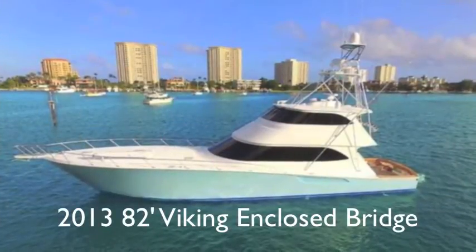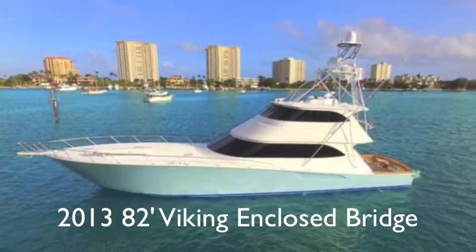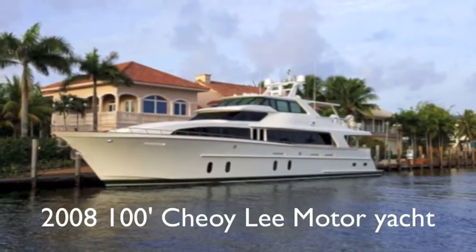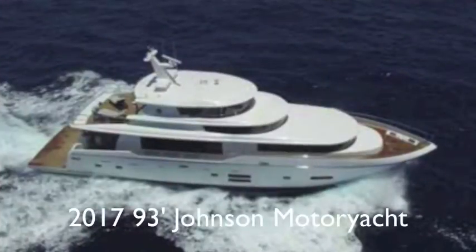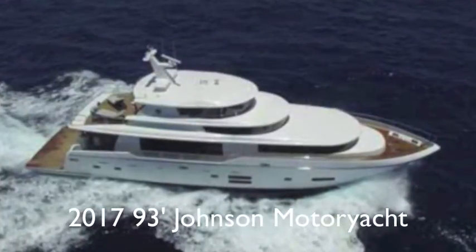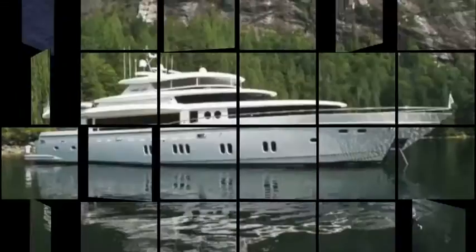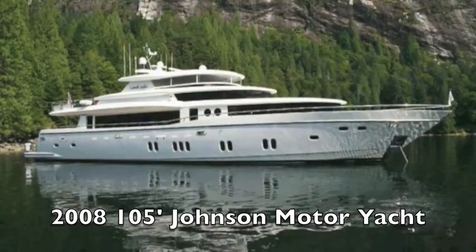This 82-foot Viking, a 2013, is a stunningly gorgeous fishing machine. And then we come to a 100-foot Choi Lee motor yacht — it really doesn't get better than that. Except for a brand new 2017 93-foot Johnson, and a slightly older 2005 Johnson motor yacht.